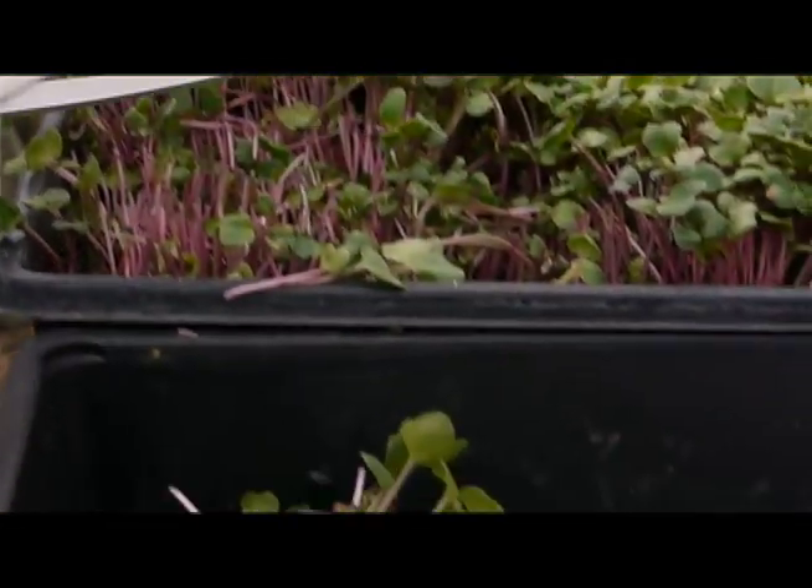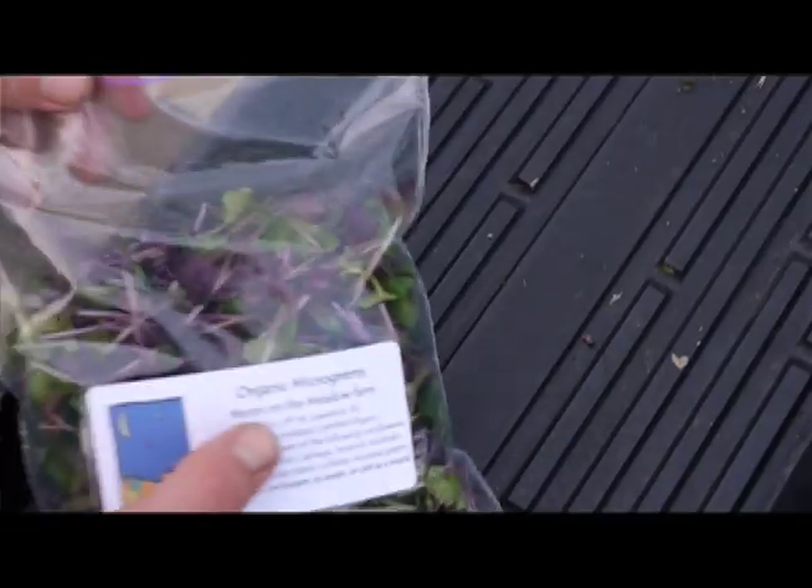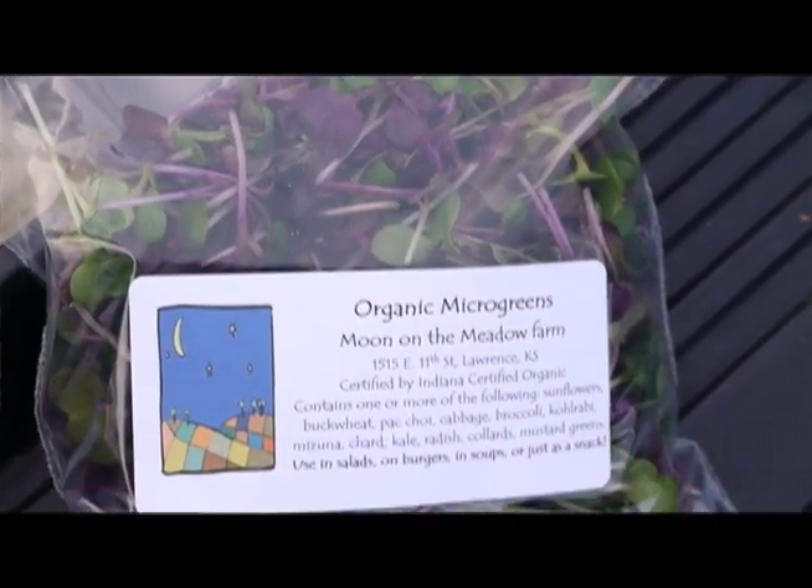We start microgreens every week at different parts of the week depending on which ones we're planting, and we harvest every week for the different markets that we sell them at.